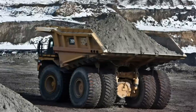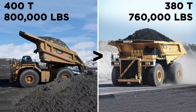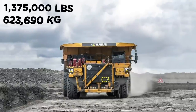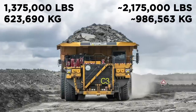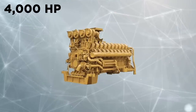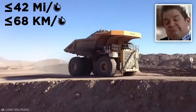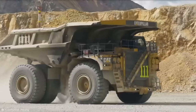The 797F has a payload capacity of 400 short tons, or 800,000 pounds — enough to give 60 elephants a lift. This capacity is a full 20 tons higher than the previous 797B model. What's more, the 797F itself weighs 1,375,000 pounds, meaning the total weight of the truck with a full payload is nearly 2,175,000 pounds. To move this incredible weight, the 797F is fitted with an absolutely monstrous 4,000 horsepower engine. Even with a full payload, it's still able to reach speeds of up to 42 miles per hour — keep in mind that the combined weight is equal to six and a half houses.